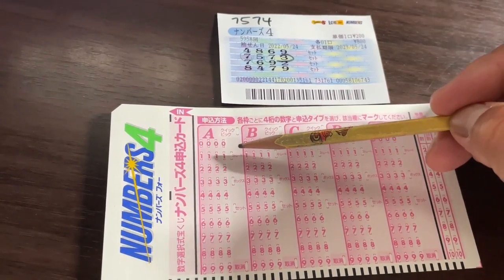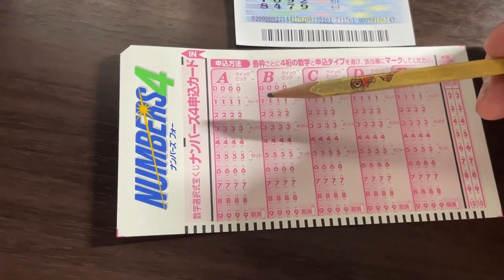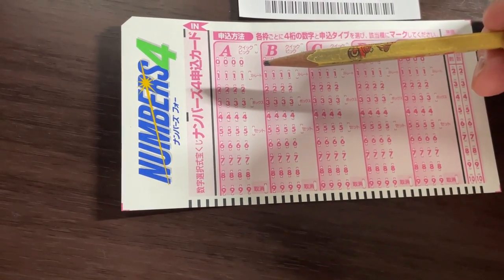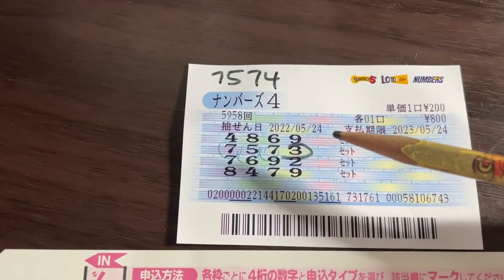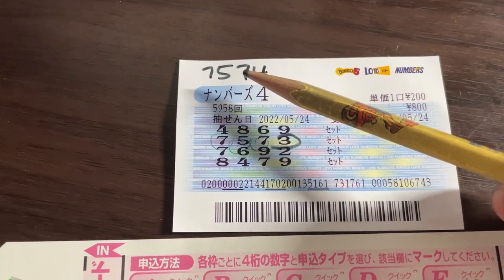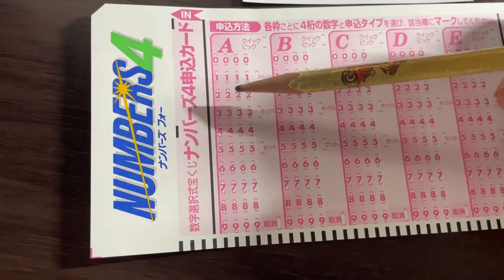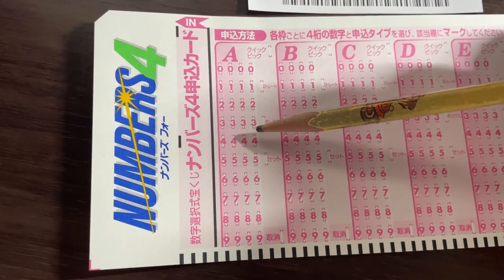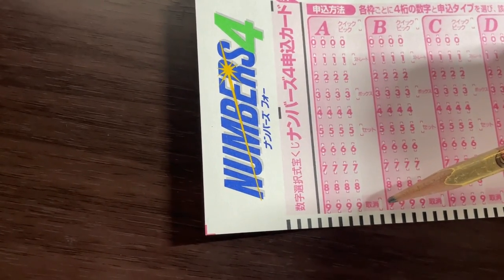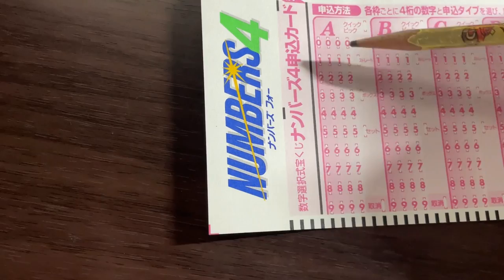You choose one number in each column, and then you select the type. This is straight, this is box, and this is set. I always choose box or set — I rarely choose straight. With straight, you have to get the exact numbers in the exact order. If you make a mistake with a pen, just mark the cancel box and it cancels that play. If you do it in pencil, which is better, you can erase it with an eraser.